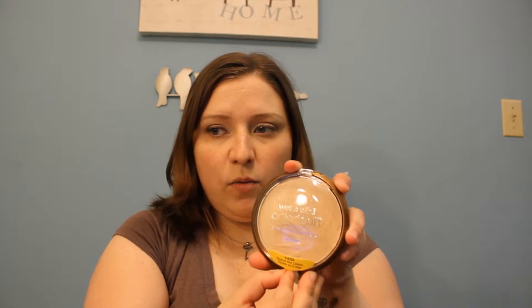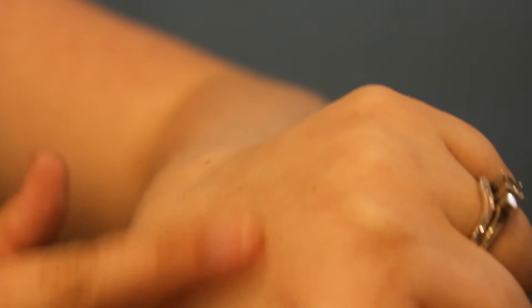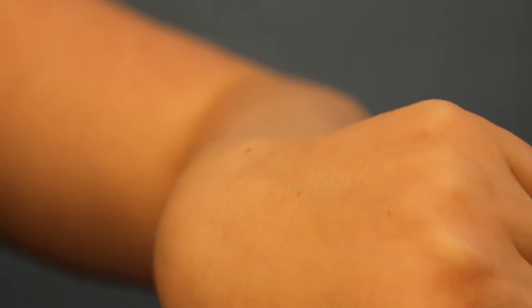I have been looking for a highlighting product, and hopefully this will be a good one. This is called Reserve Your Cabana by Wet n' Wild. Here is a swatch of Reserve Your Cabana. It's very, very light — I'm having a hard time swatching it — but it is there. It does kind of give a nice little sheen, which could be nice for a very natural highlight. I got this very reasonably — I believe it was only $3.99 — and it has SPF 15 in it.